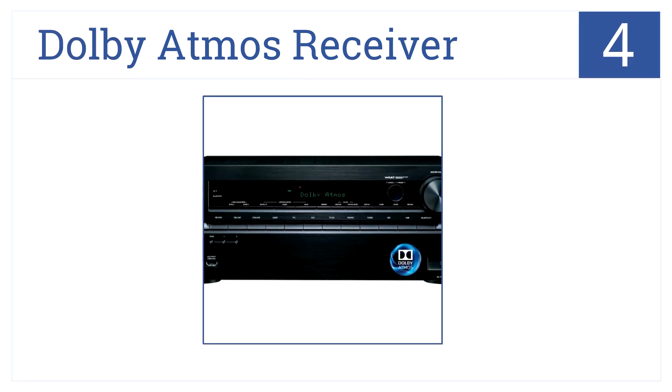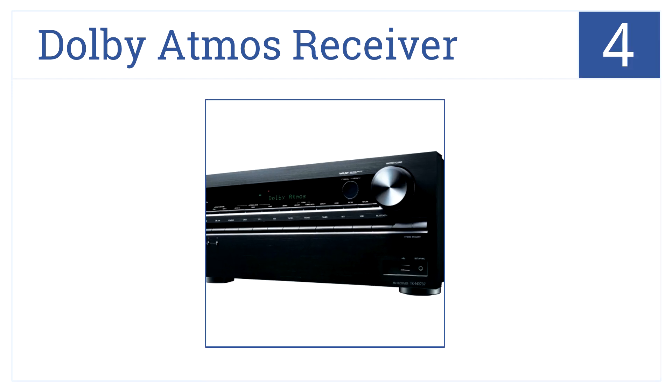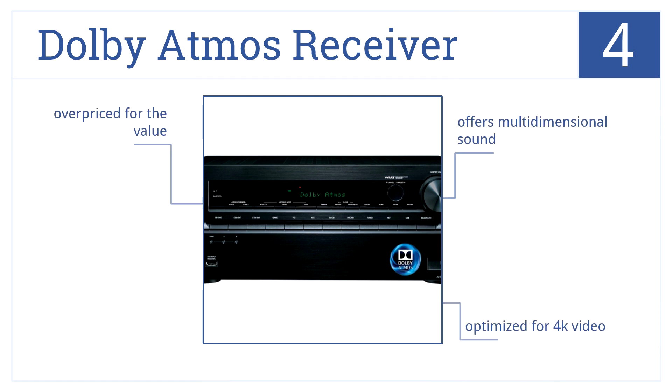Nearing the top of our list at number 4, the Dolby Atmos receiver from Onkyo is capable of playing back compressed and high-resolution audio via a local network. It offers multi-dimensional sound and is optimized for 4K video, but it is a bit overpriced.